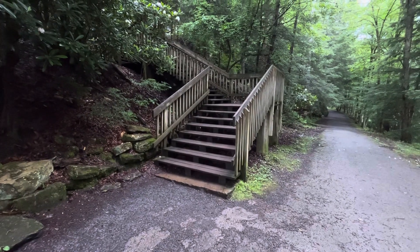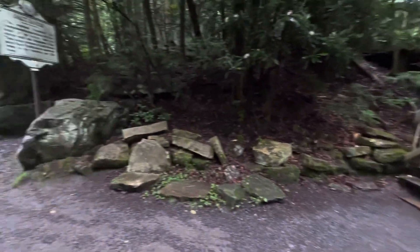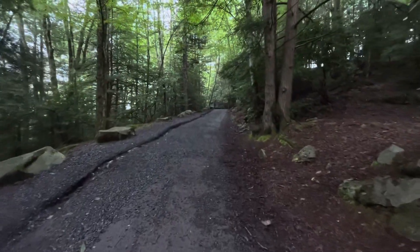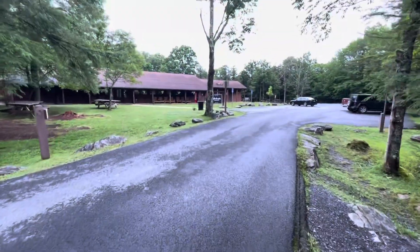All right folks, I'm here at the last set of steps, but I found something different. I think I'm going to take this paved route over here. I'll take you guys along with me. And now we're back at the parking lot, back where we started.